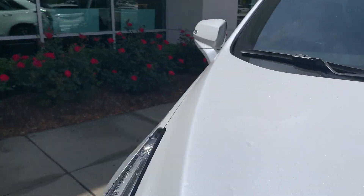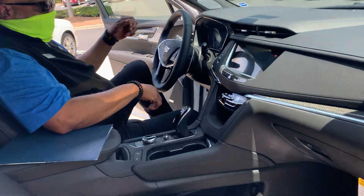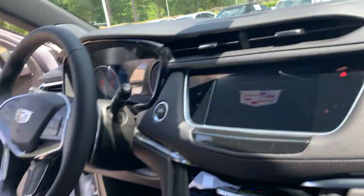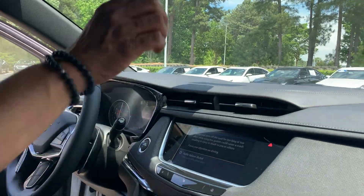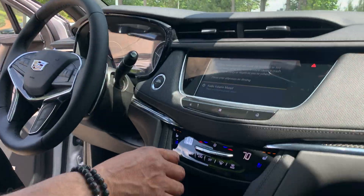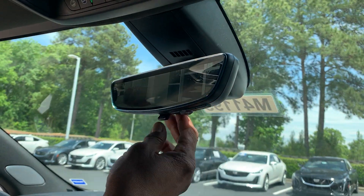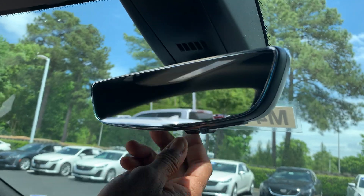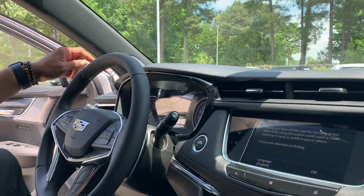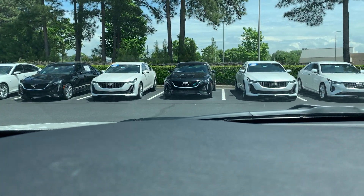Once we get inside the vehicle, this one is equipped with enhanced visibility — you have the camera mirror. You also have the heads-up display; you might not be able to see it in the windshield because of the lighting.